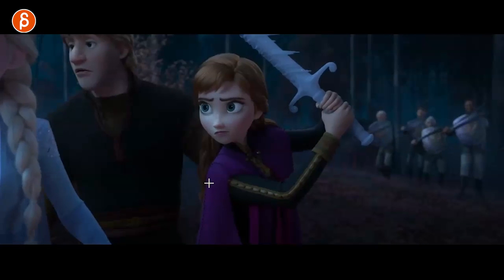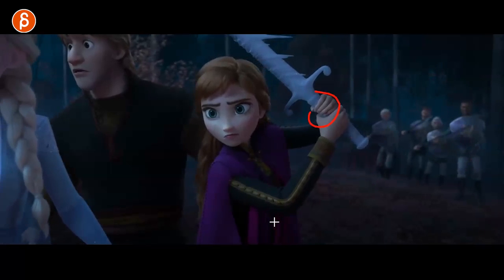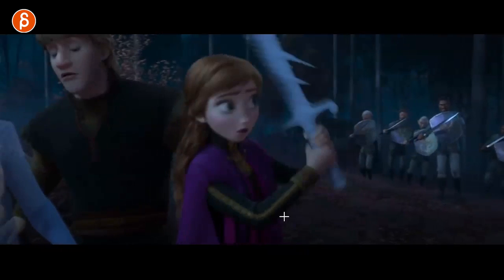Going through some background stuff — I'm looking, as always, at hand poses. My eye is on IK arms, looking at how much elbow change you have and how much that influences the hands.